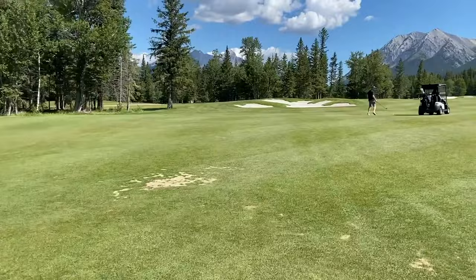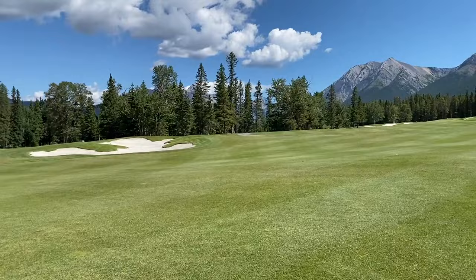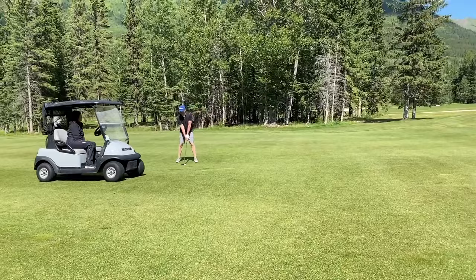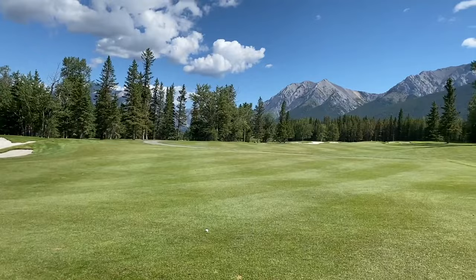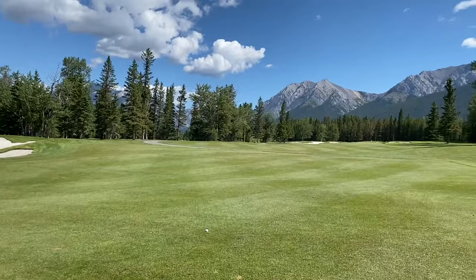We're just coming down 18 here — this is the par 5 18th hole, 639 yard finish. What a hole, what a golf course. That is ripped — three wood right at it. That was fantastic.